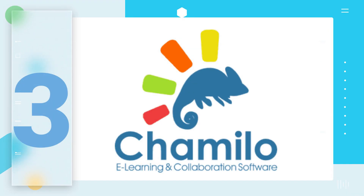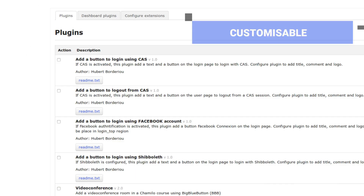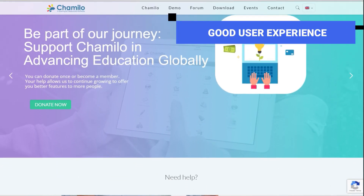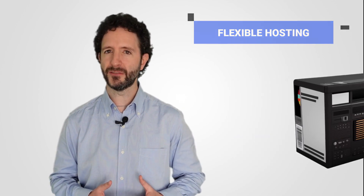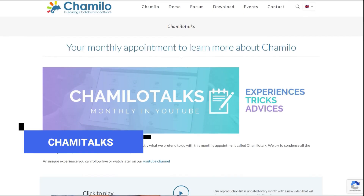Just like Moodle, Chimilo is an open-source LMS with a strong presence in the corporate sector. At the moment, it has more than 21 million users around the world. The positives: it's customisable and allows you to install plugins directly from the platform itself. It offers a fairly simplified user experience, and it's flexible, letting you choose between self-hosting or external hosting services. It also has tools for collaborative work, and there are monthly Chami talks to learn from experts. Chimilo's official providers contribute to the development of the platform by providing patches and plugins.